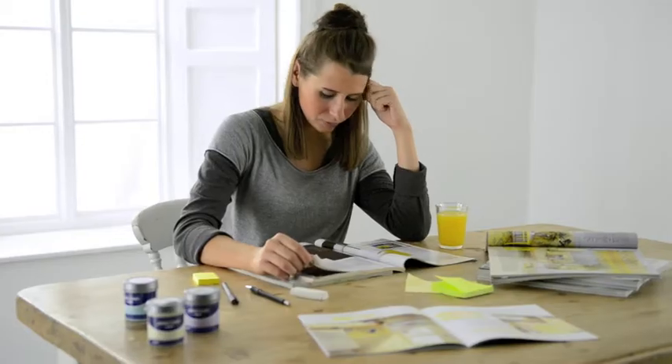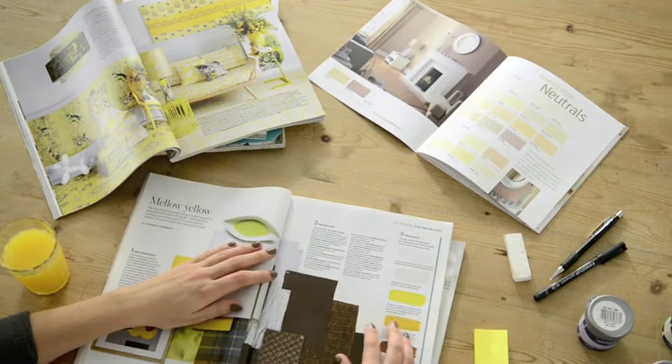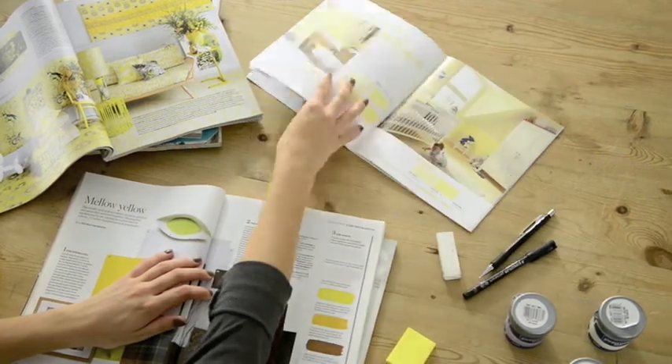Choosing colours can sometimes be a daunting prospect. Use magazines for style trends and see how colours can complement each other. Identify your preferred choices using the Johnstone's colour swatch book.